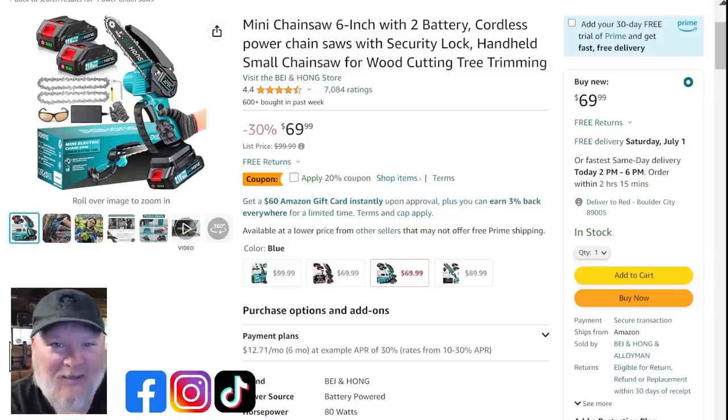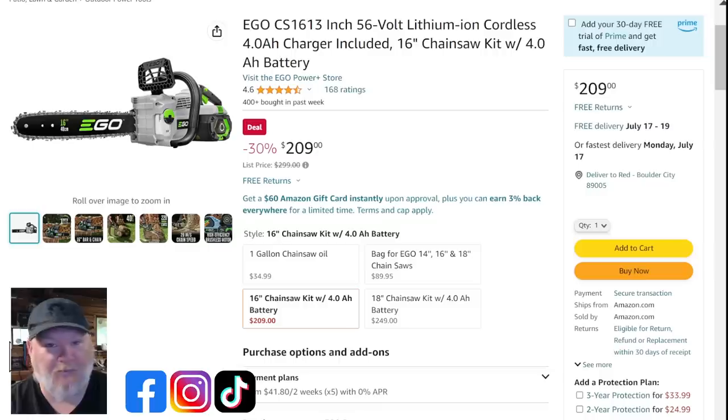Keep an eye out for mini chainsaws. We've got the Bao Hong mini chainsaw — 6-inch, two batteries, two chains, safety goggles, power adapter, some tools, and some stylish gloves. With a 20% off coupon clip, that takes it from $70 down to about $54. That's a pretty good price for a mini chainsaw with all those accessories.